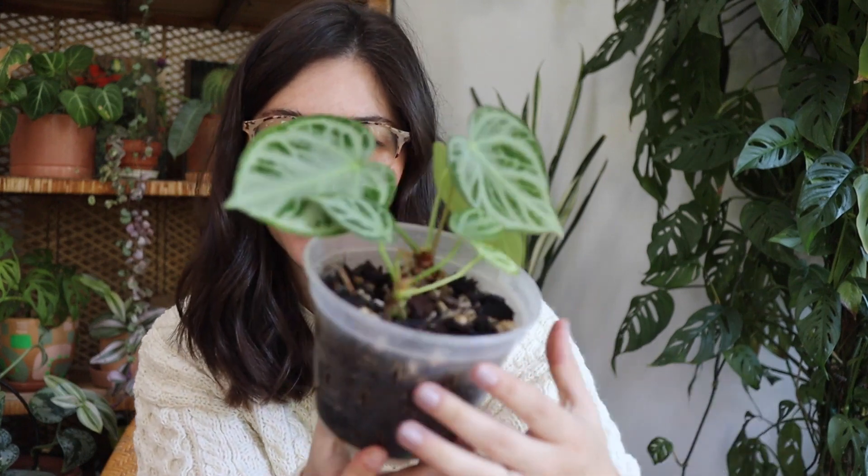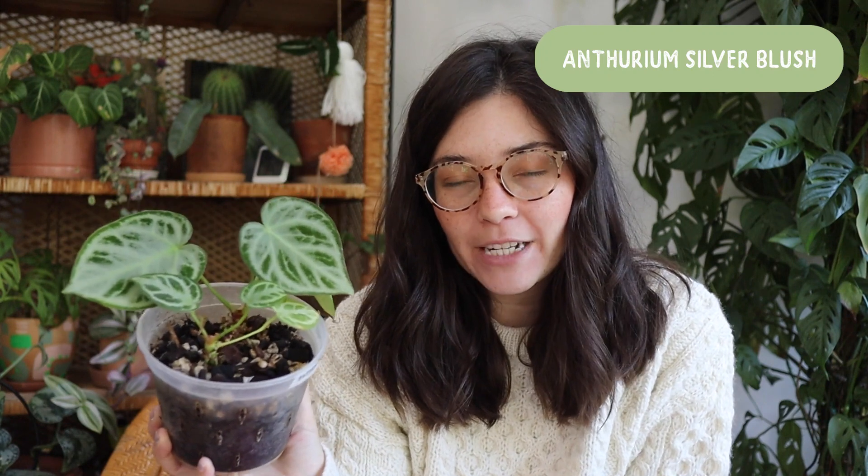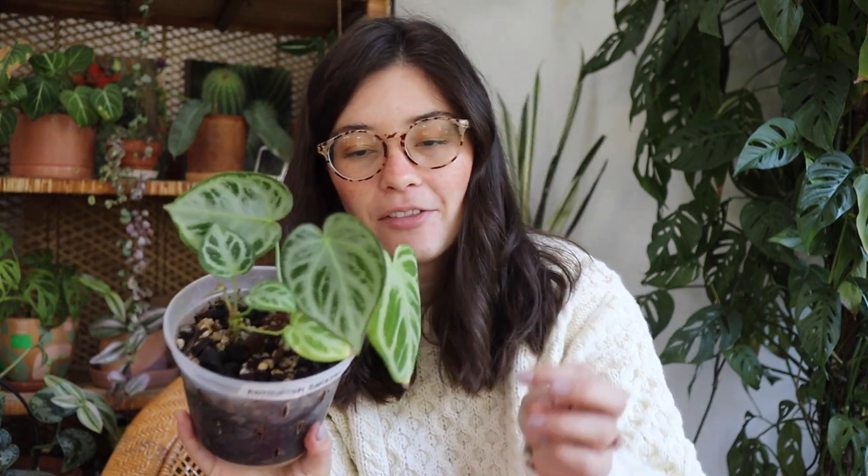This anthurium right here is really having a moment. This is one of those plants that I imported early on from Green Spaces ID, and honestly it wasn't looking good for a while. Then I switched out the soil, did a little repotting, and added some coco coir to the mix because I felt like it was drying out way too fast. Since I did that, I got this beautiful new leaf.